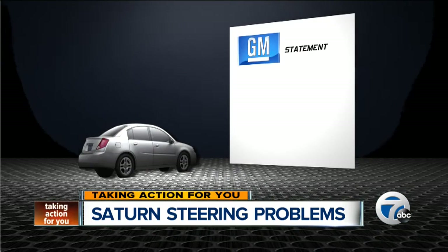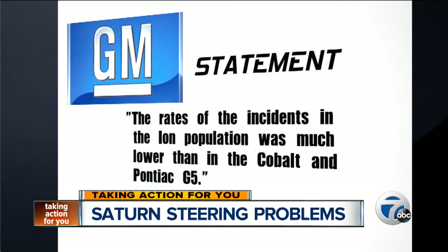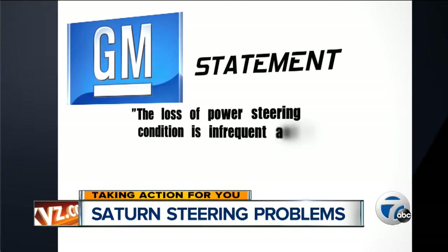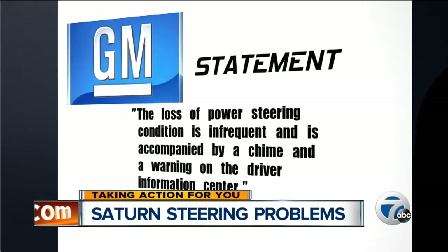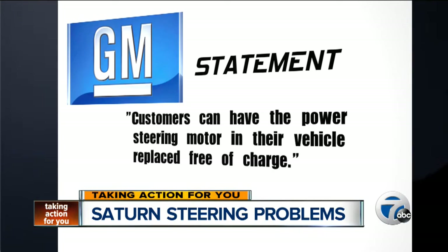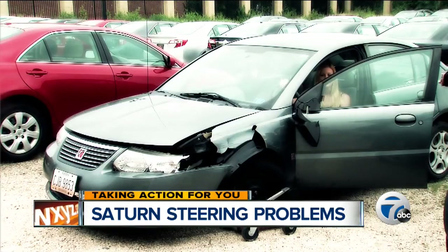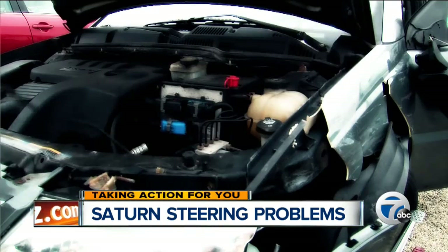We reached out to General Motors and a spokesperson sent us a statement saying the rate of incidents in the Ion population is much lower than in the Cobalt and Pontiac G5. The loss of power steering condition is infrequent and is accompanied by a chime and a warning on the driver information center. GM also says customers can have the power steering motor replaced free of charge, and that GM investigated Kayla's crash and does not believe the electric power steering is to blame.